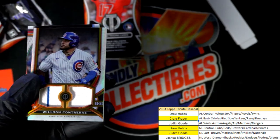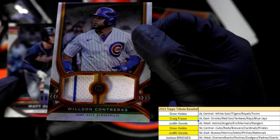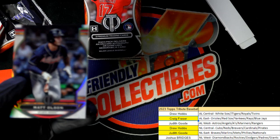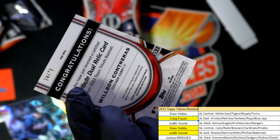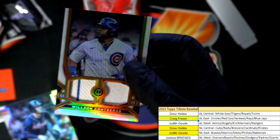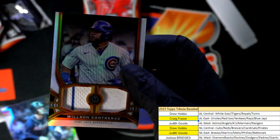Drew, you're doing pretty good over there with the Cubs — that's Drew's third hit with the NL Central. I wonder if that's going to equal a bonus hit for us. Look how thick this is! It's number 275, 34 of 75 — dual relic. So this is really our fifth hit.